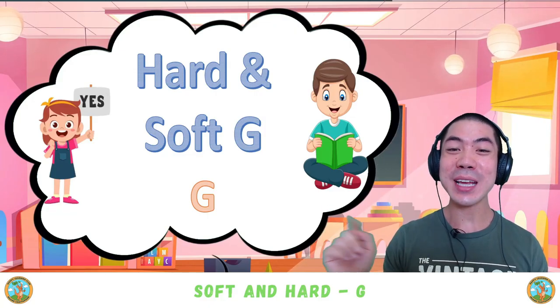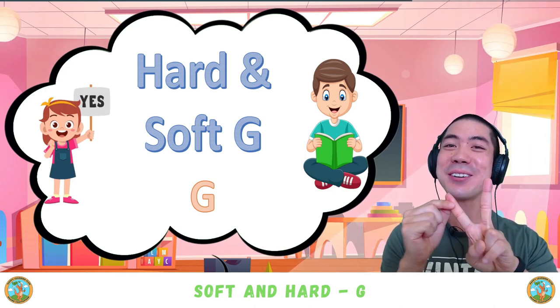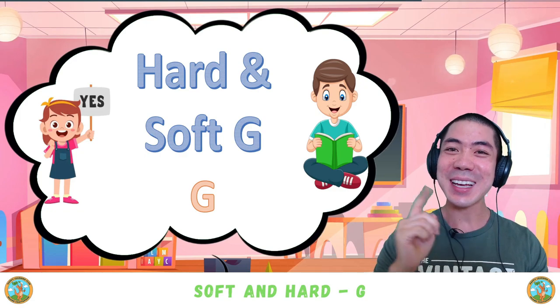For phonics class today, we are learning about the letter G, which has two sounds: the hard G sound and the soft G sound. Let's go!